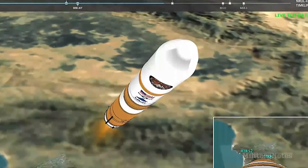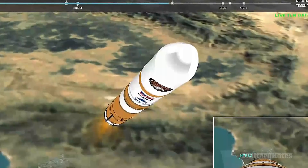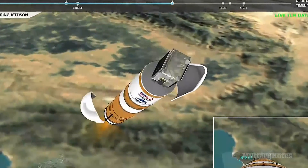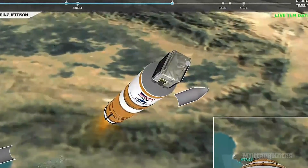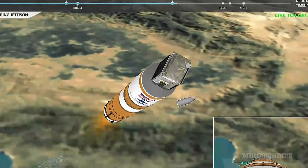Fuel system has begun boost phase chill down. We have good indication of payload fairing jettison. Now 3 minutes, 15 seconds into flight, vehicle is now passing Mach 10.